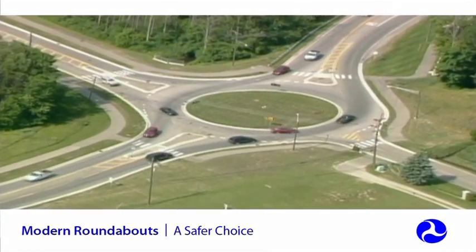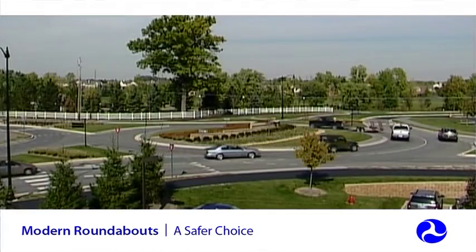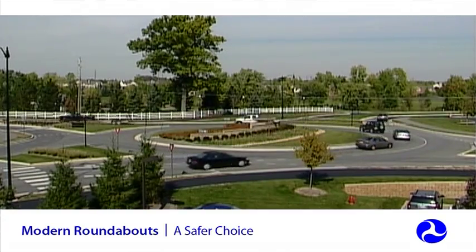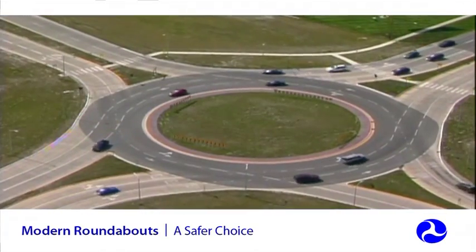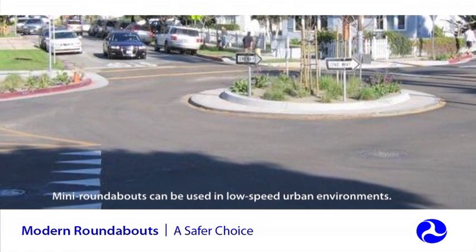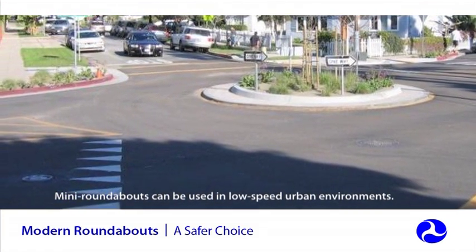While the vast majority of roundabouts are single lane, one-quarter of the roundabouts in the U.S. have two lanes, which also provide safety benefits. Roundabouts with up to three lanes have been successfully built. Many roundabouts can be used in low-speed urban environments in lieu of a stop sign or traffic signal.